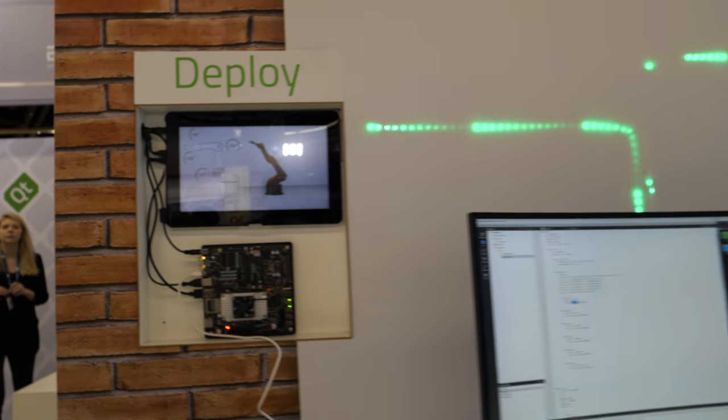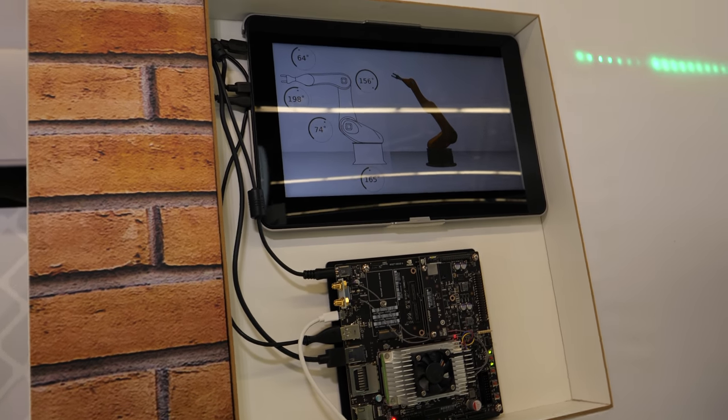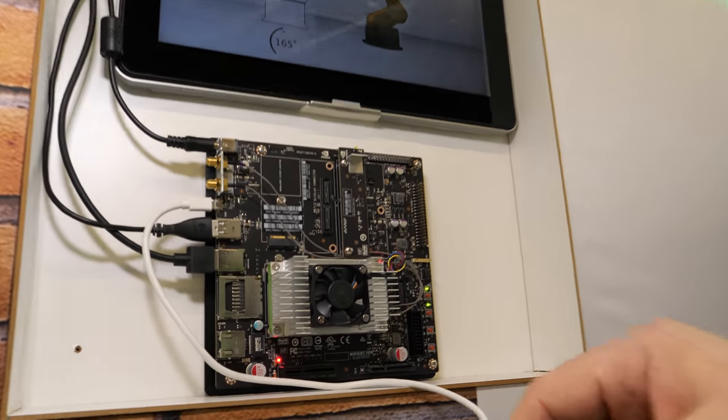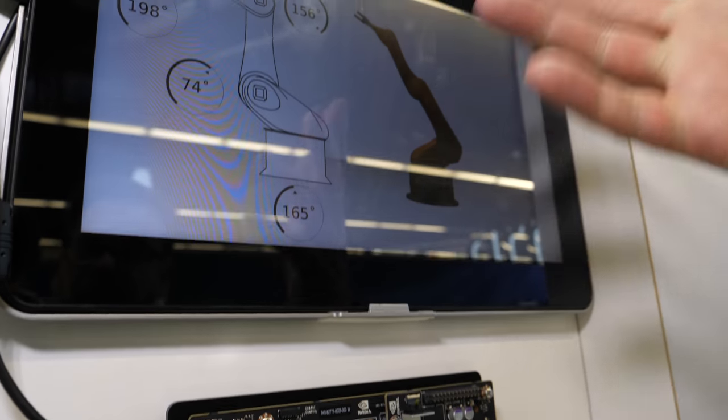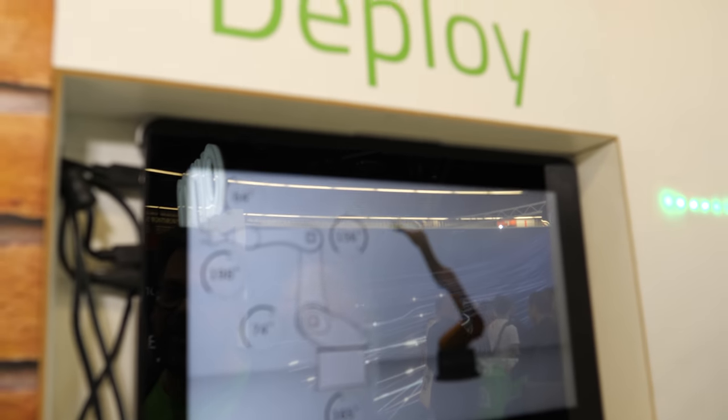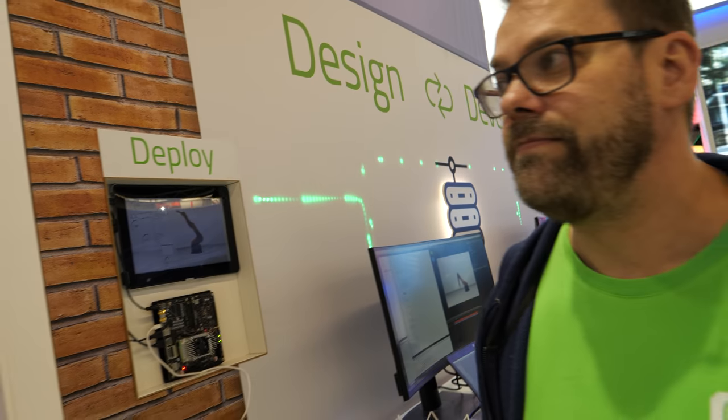And it says deploy here — what is this? Here is an example. This is NVIDIA hardware where the designer has deployed this robotic UI to test. What does it look like? And then we have the other partner booths, so I think the partners will explain themselves — I'm not the specialist on those. I'll leave you guys to run through the partners.